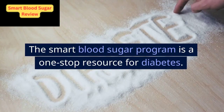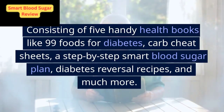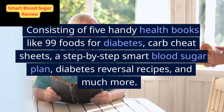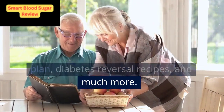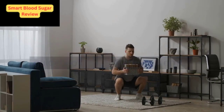The Smart Blood Sugar Program is a one-stop resource for diabetes, consisting of five handy health books like 99 Foods for Diabetes, Carb Cheat Sheets, a step-by-step smart blood sugar plan, diabetes reversal recipes, and much more. It is a comprehensive diabetes guidebook by Dr. Marlene Merritt.